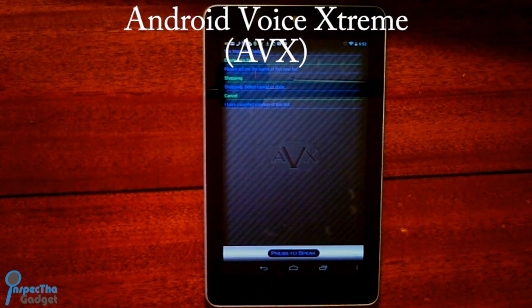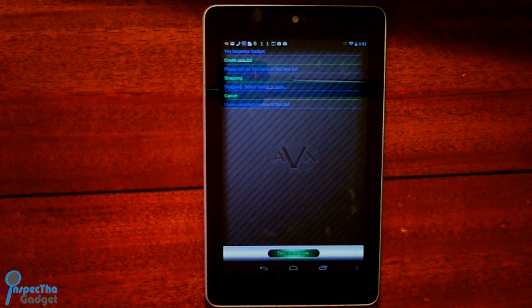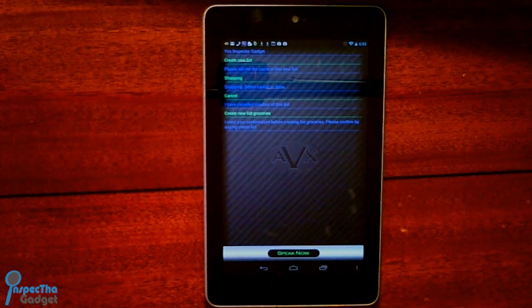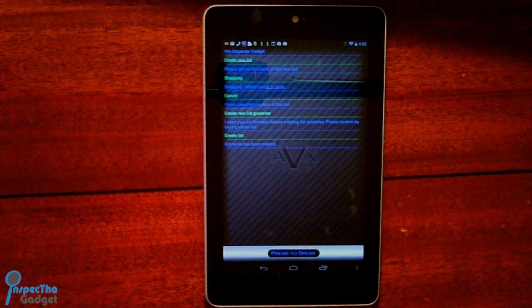Number 2: Android Voice Extreme, or AVX, is the best virtual assistant on the market on any platform. It annihilates Siri and even has the capability to perform some of Google Now's functions — from controlling the lights and thermostat in your home, to reading your Facebook and Twitter feeds, to keeping track of your expenses. AVX does it all, and would be the number 1 app on this list if it was faster, had a better interface, was easier to use, and didn't get annoying at times. Check out my video on AVX in the link down below.